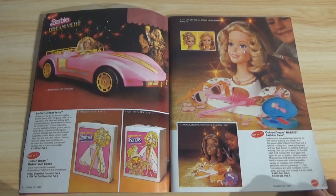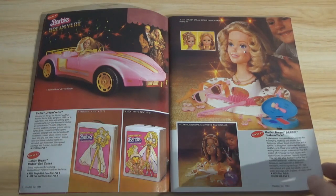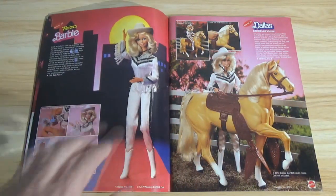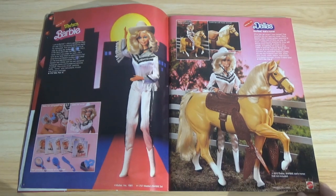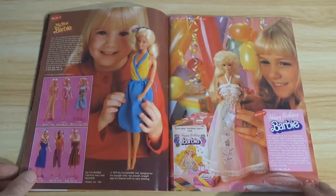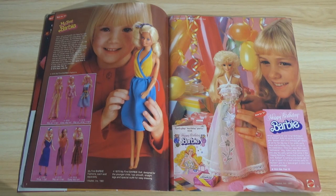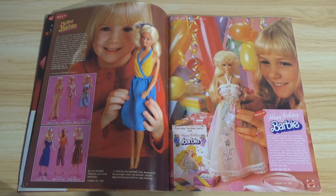The catalog will be very Barbie-heavy. You can see the Golden Dream Barbie fashion face here — those heads were popular back in the day — along with her Corvette. Western Barbie and Dallas Barbie's horse. From the 60s through the 80s, Barbie was Mattel's biggest property, though that started to fade with Masters of the Universe — which is not in this catalog; it's too early for that. About half the catalog is Barbie, but I'm going to show every page.